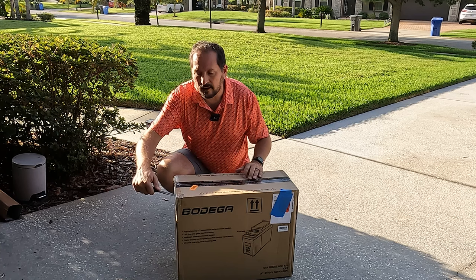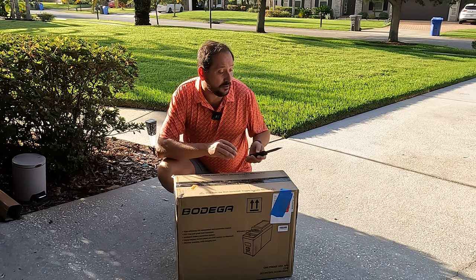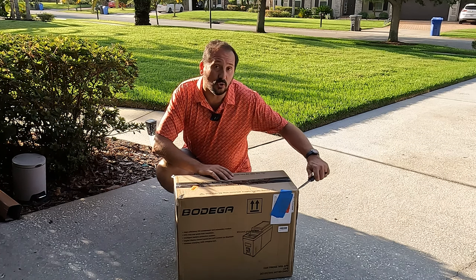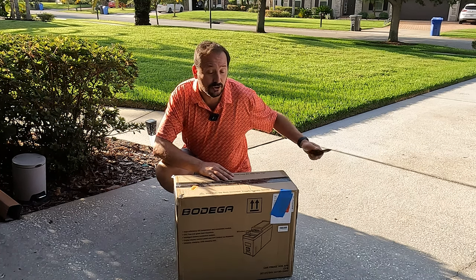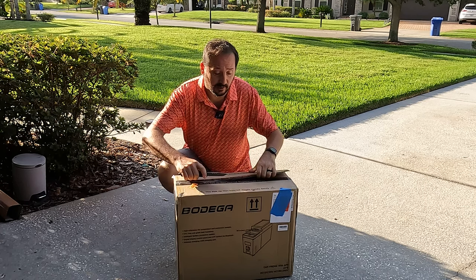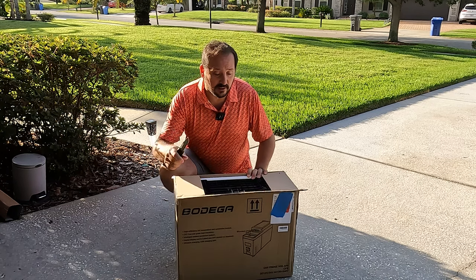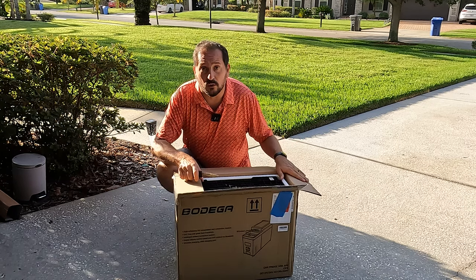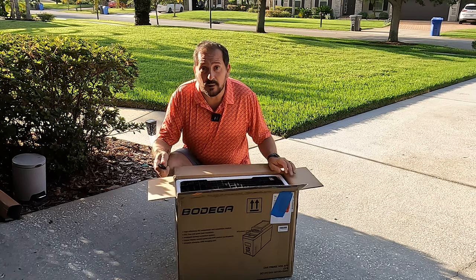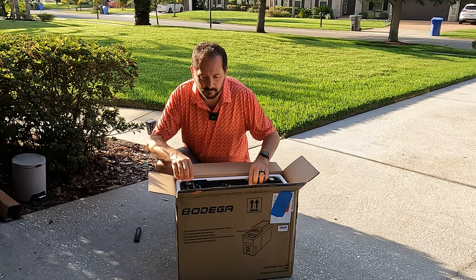Alright, let's take it out. We are going to the beach today, so I'm actually gonna install this in the black Chevy Tahoe, go to the beach on a hot southern Florida day, put some drinks and fruit in here, and leave it running in the car all day to see if I come back to a hot mess or two nice cool refreshments when I get back from the beach.